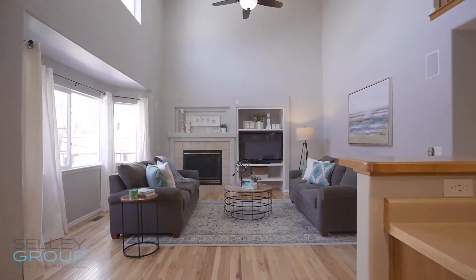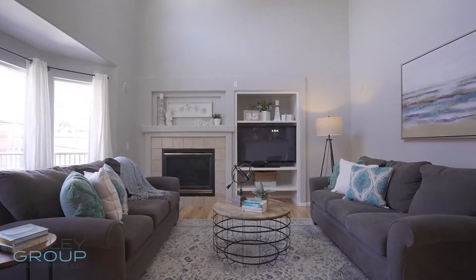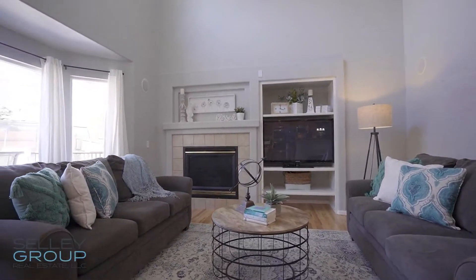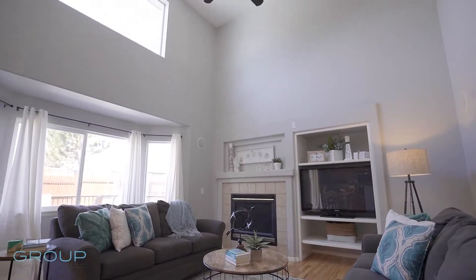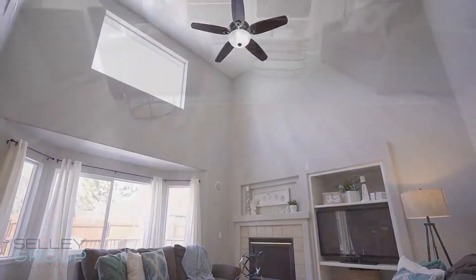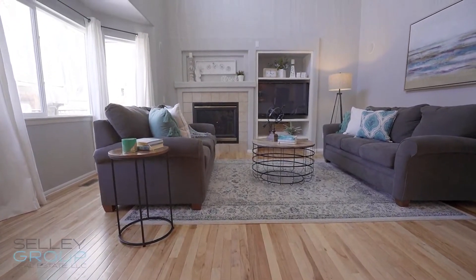Opening right up from the kitchen space, you will love this expansive family room, complete with a gas fireplace and soaring ceilings up to the second story. You'll notice that hickory floors span the entire main level of the home.